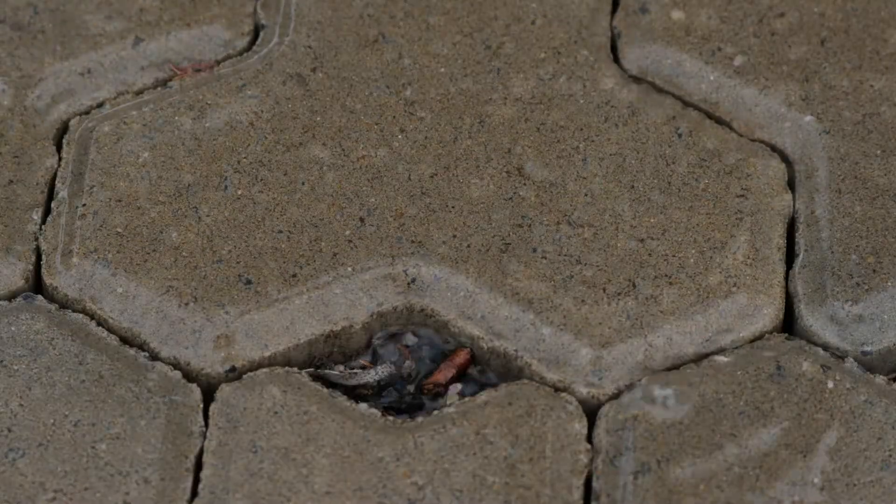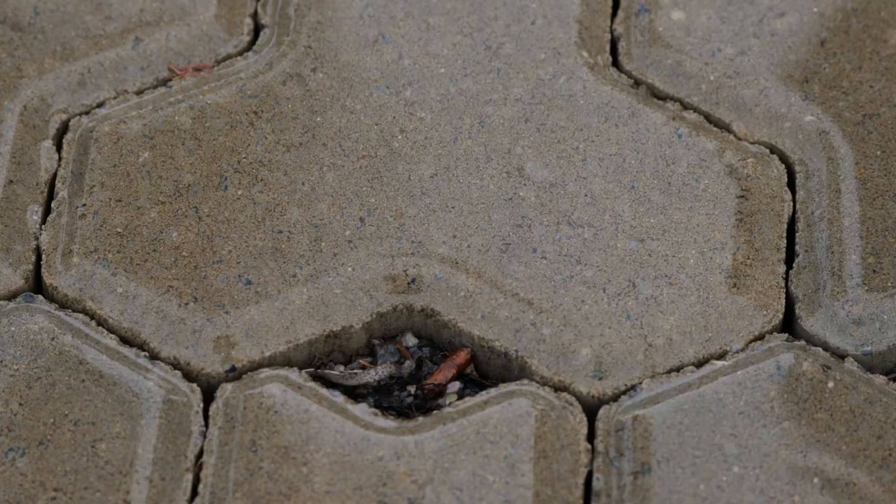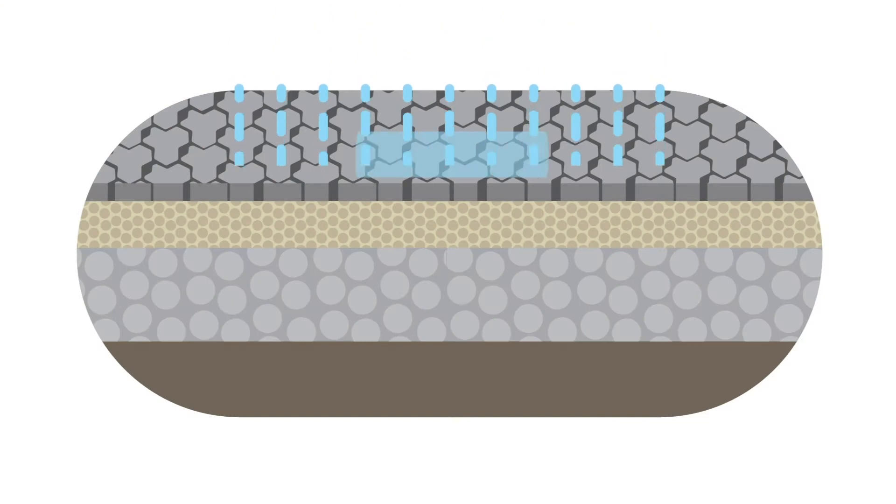This is permeable paving. It might look like regular paving but it's designed to let water through to the soil below. The small gap between the pavers creates a vertical column, and this allows water to flow through them into a gravel base and soak into the soil below.